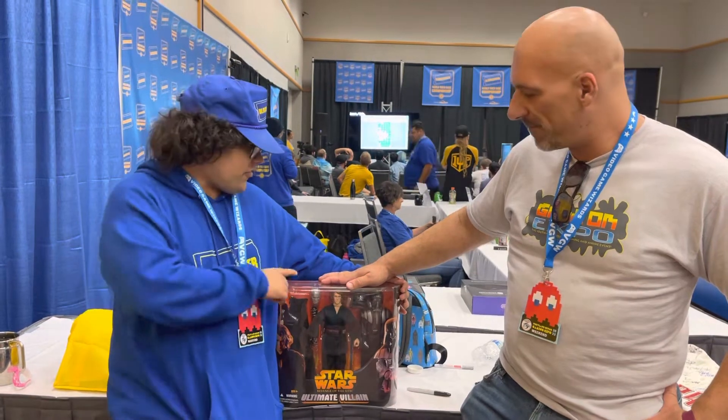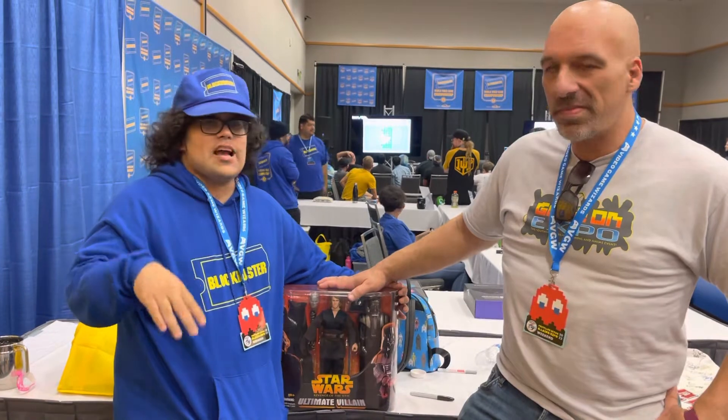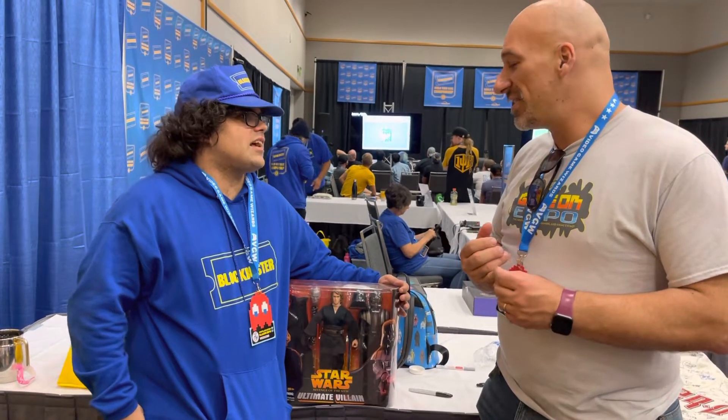I was 12. I got this exact one from Toys R Us when they had that big display. At the time it was $49.99. It was expensive back then, right?